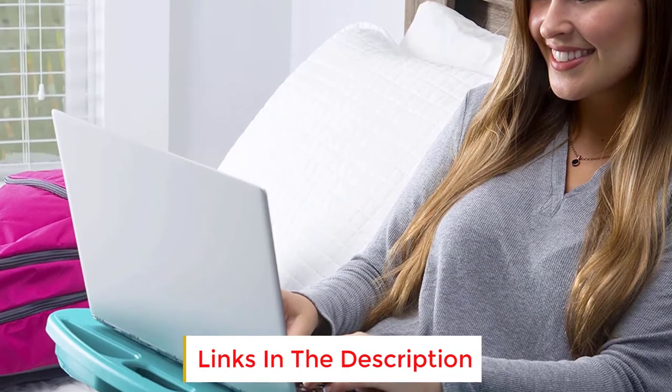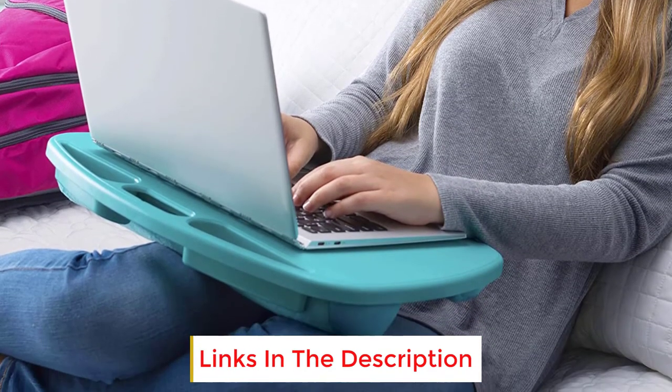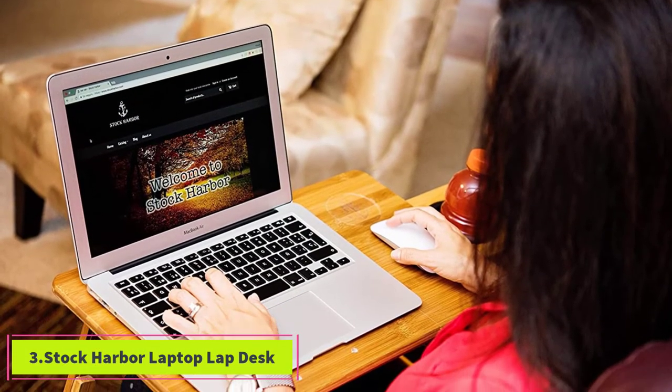With two compartments that can fit everything from phones to pens to snacks, this lap desk doesn't scrimp on storage. The micro-bead-filled cushions on the bottom ensure your lap will stay comfortable even through long work sessions.